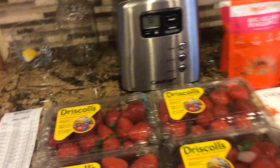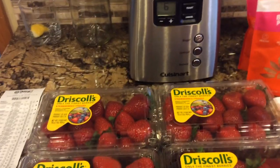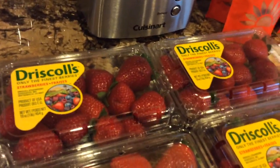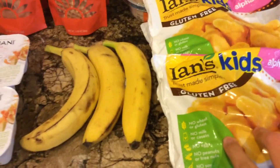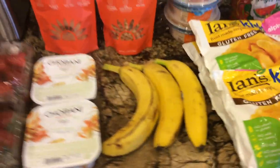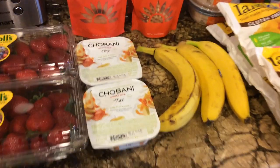Alright, hello everyone. This is what I got at Target today. I know, I went to Target. I don't normally go to Target, but this time I did because I always go there for the $10 off $50 grocery deal because it makes for free stuff. And actually it was 50 cents for all this after my Ibotta rebates. So let's get into it.